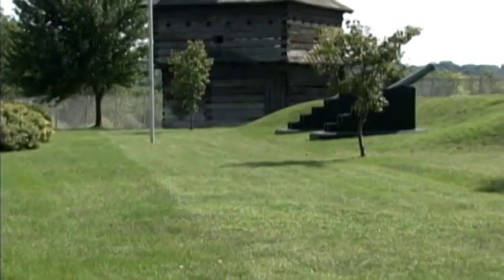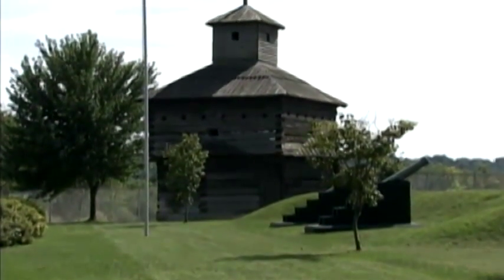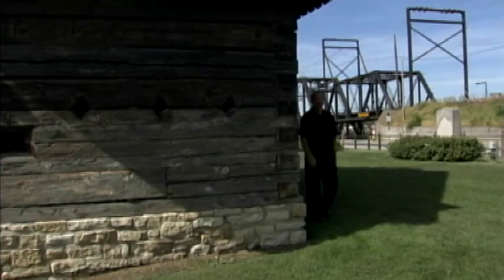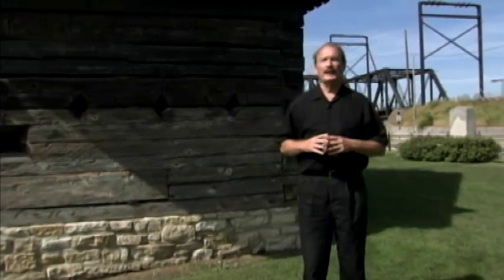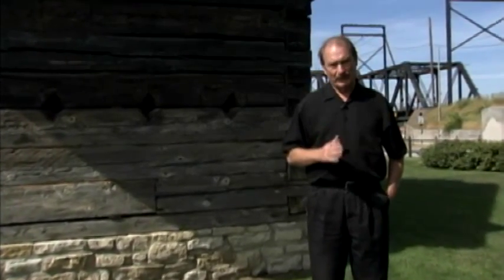Today, the site is marked by this recreated blockhouse erected in 1916 on the fort's 100th anniversary. After the war, the fort became an ordnance depot for the western region, sort of a forerunner of the island's eventual mission — a mission which came about because of another conflict.